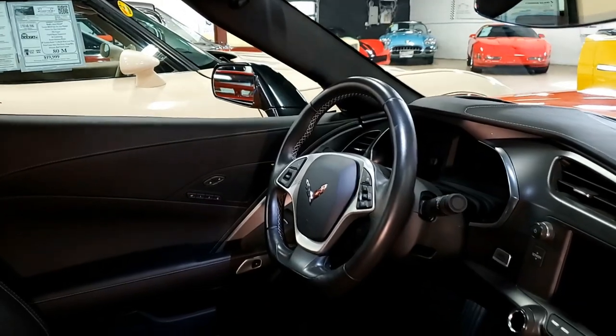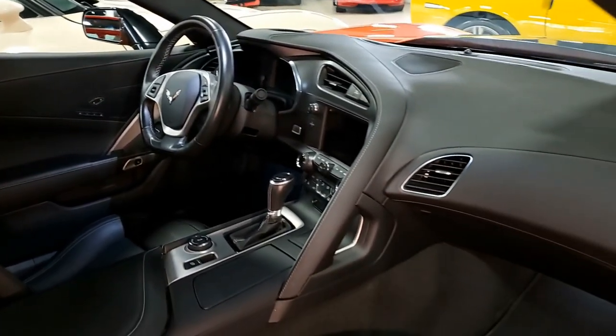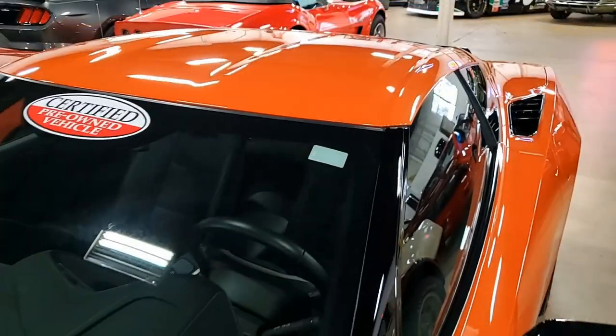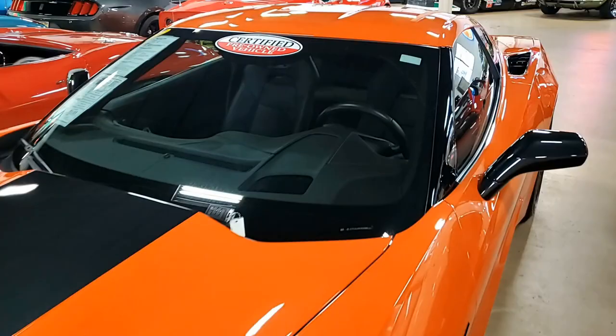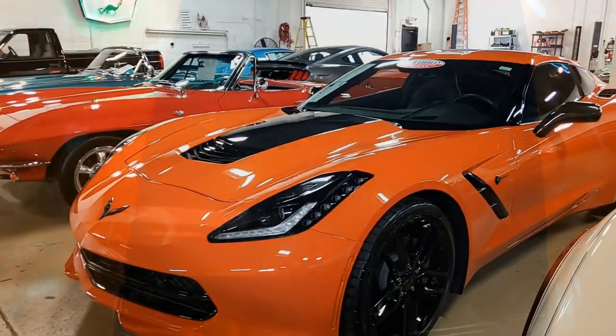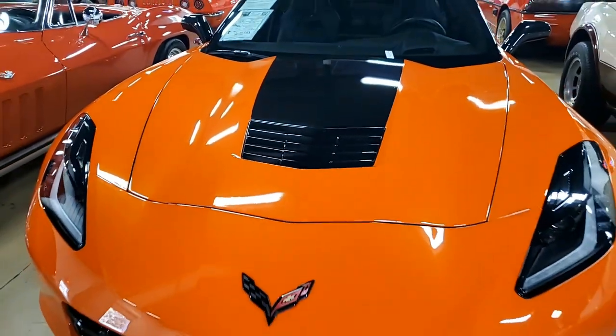It has power windows — everything on this car is power. ABS, traction control, active handling. Best of all, the car comes with a clean Carfax and all of those nice options. This 2019 Corvette Stingray shows just 3,441 miles, and it's in nice condition. The paint is very good.